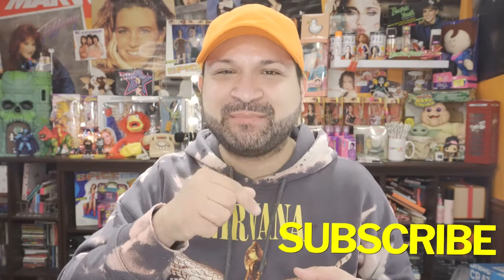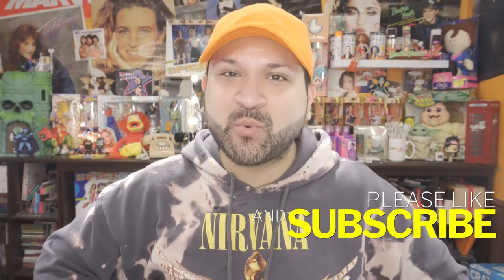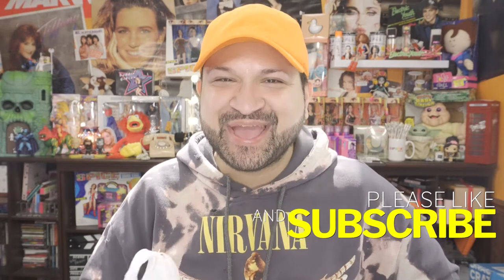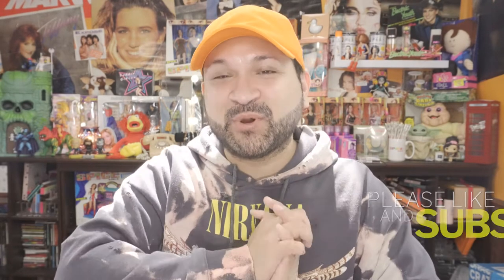hauls, product reviews, makeup tutorials, and hot messes, then go ahead and hit that subscribe button. Also hit the notification bell as well so anytime I upload new videos you automatically get the notifications.